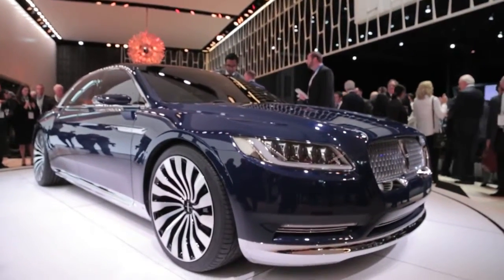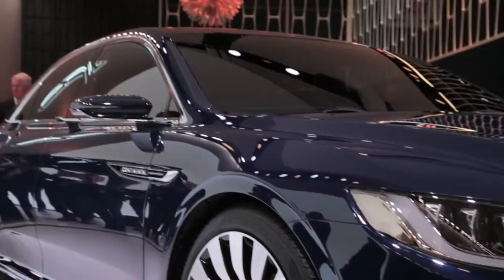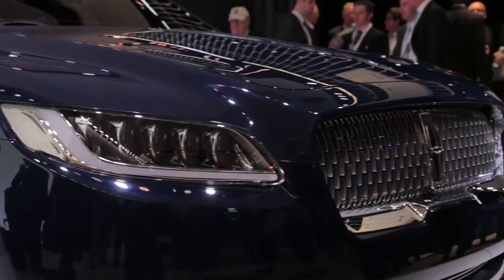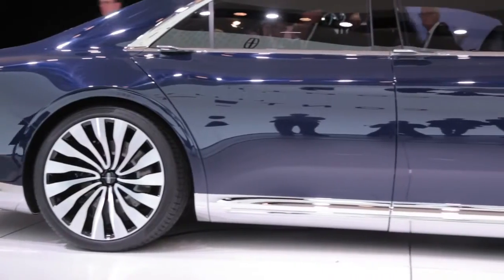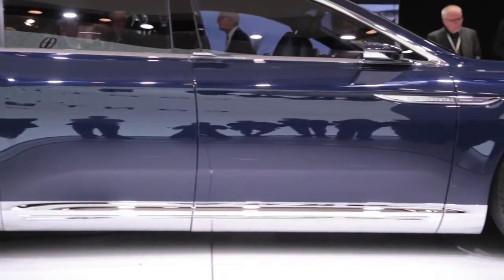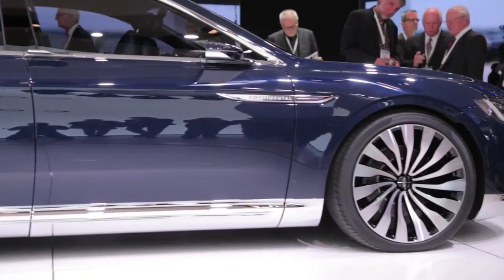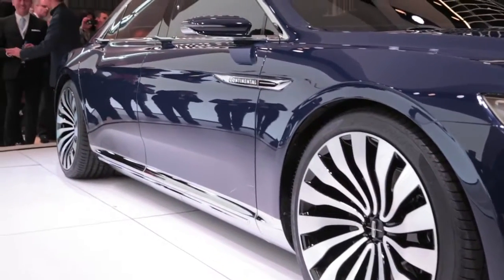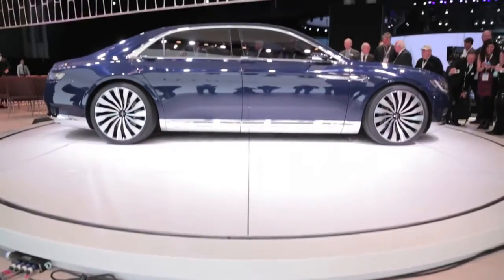For the most part, it looks ready for production with a body that's subtle and fresh, though the car's face does bring to mind a Bentley. The Conti here rolls on gorgeous 21-inch wheels and is dressed in an arresting color called Rhapsody Blue Metallic. One interesting design flourish is the exterior door handles, which are mounted on the beltline and electrically operated.